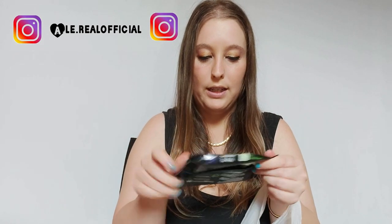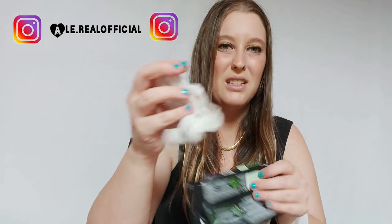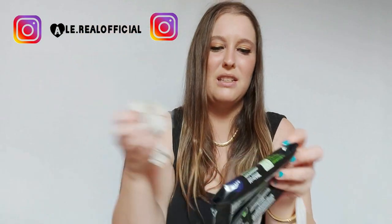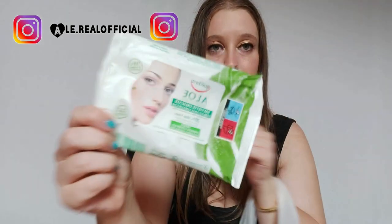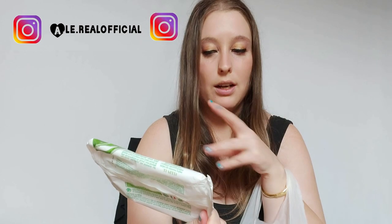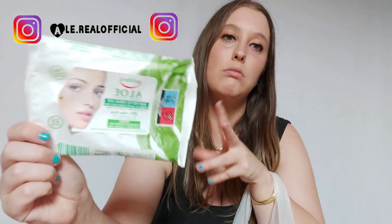Ho provato anche queste della Nivea, ma sono troppo sottili e si spezzano — fanno il buco. Sono bocciate perché si spezzano, sono troppo sottili e non struccano come si deve. Costano tanto, ma non ve le consiglio. Invece, queste della Oe sono ottime, ve le straconsiglio: sono delicate, struccano bene, non si spezzano, hanno un buon odore. Sia l'odore che il prodotto sono ottimi, per cui ve le consiglio.